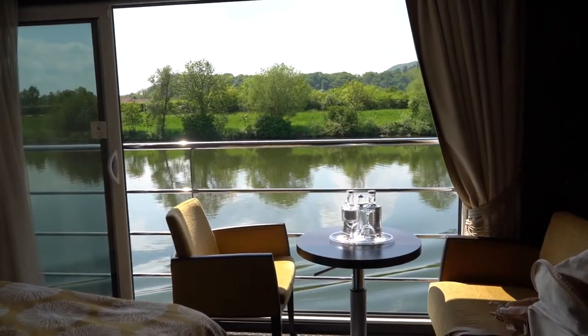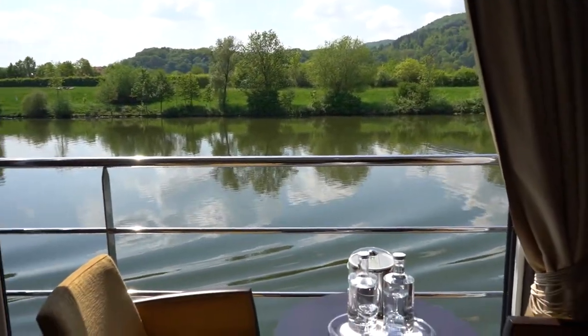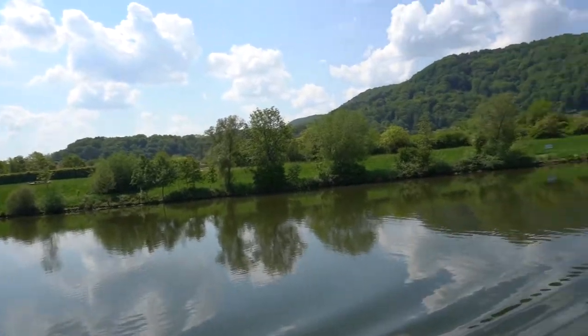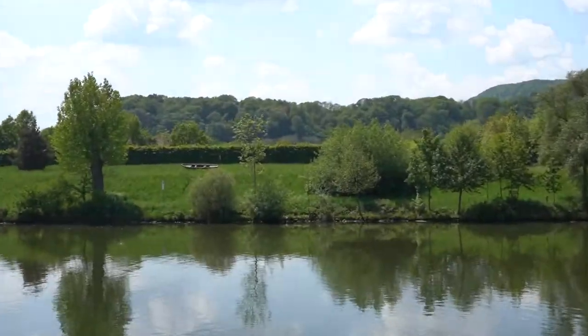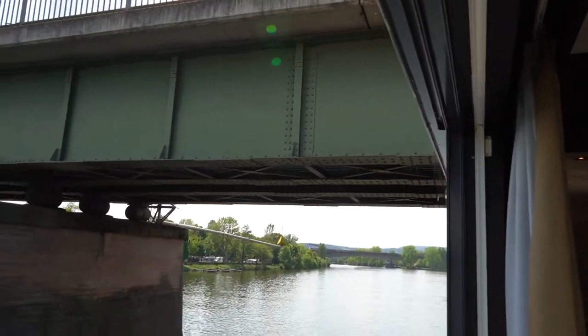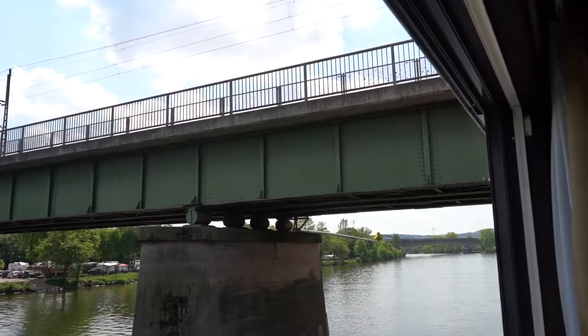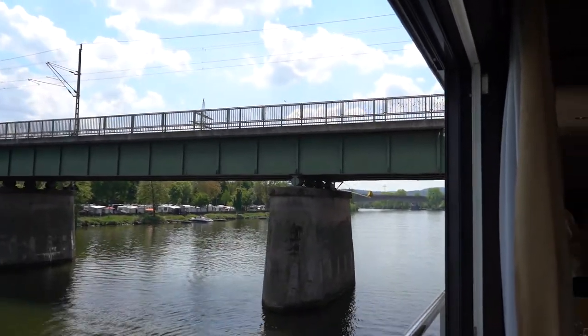One feature I absolutely love about Avalon: I came back to my room and opened up my giant panorama sliding door. I have a little open-air balcony where I can just watch Germany go by - how cool is that! We're sailing under our first very low bridge. That's actually why a lot of these European river cruises are only about three to four decks high - so they can get under bridges and go through canal locks. So it's a smaller, more intimate, relaxed, and beautiful ship compared to an ocean cruise.